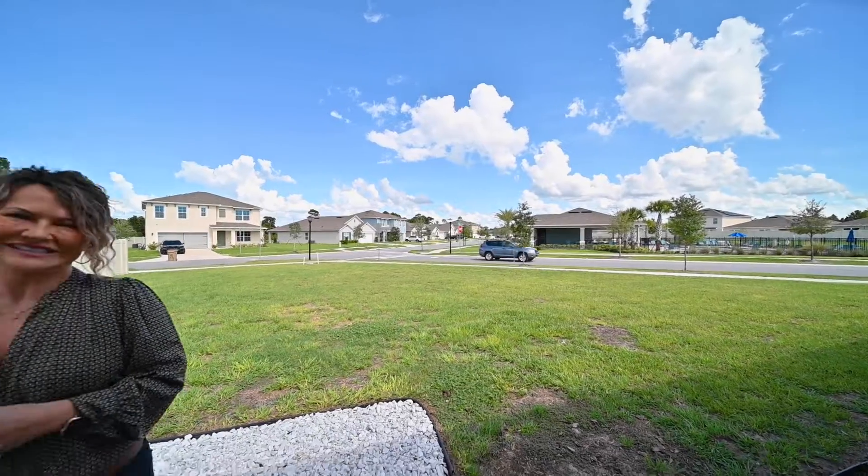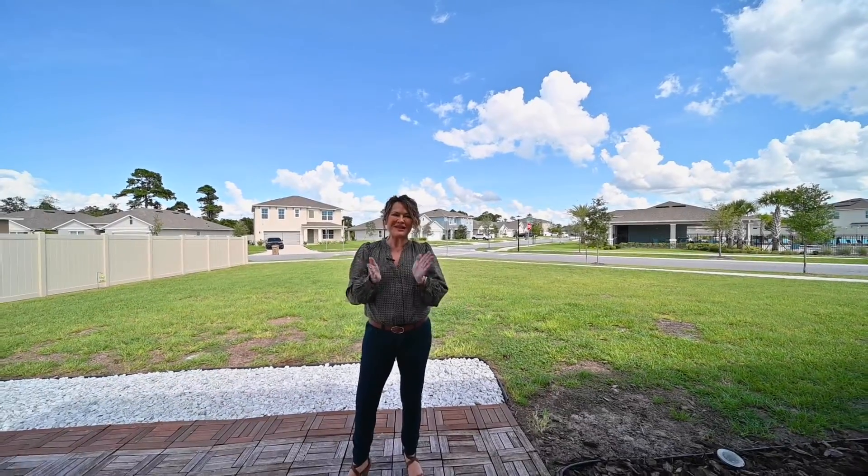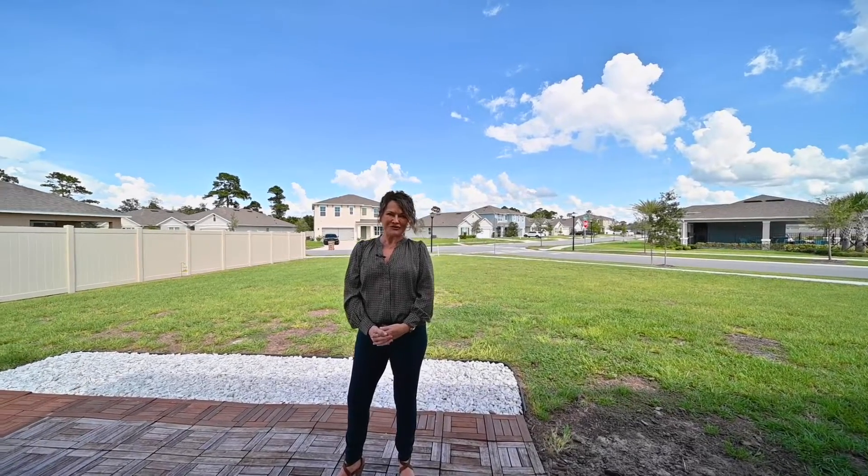And guess what — you don't even have to maintain it! For more information on this beautiful home, give us a call or text at 407-709-1447.